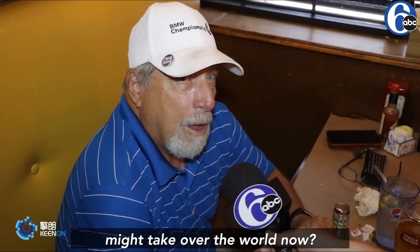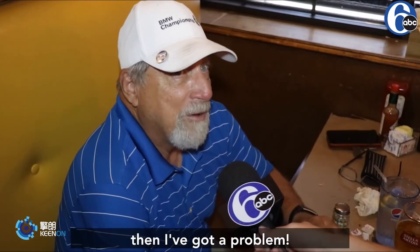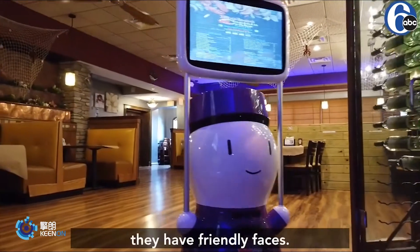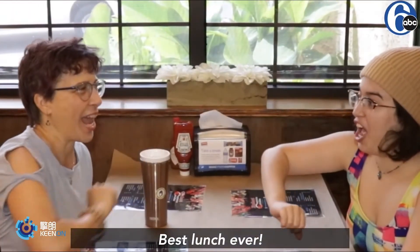Are you nervous that the robots might take over the world? You never know — if they start telling me no, then I've got a problem. They're not evil. They're friendly. They have friendly faces. It's really crazy how technology has improved. Best lunch ever!